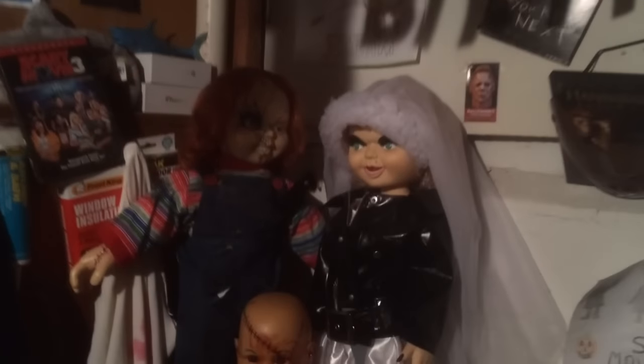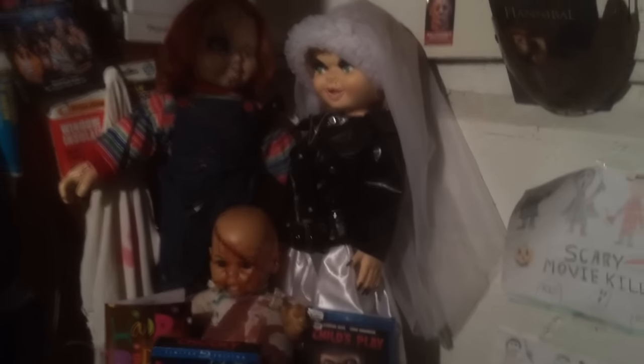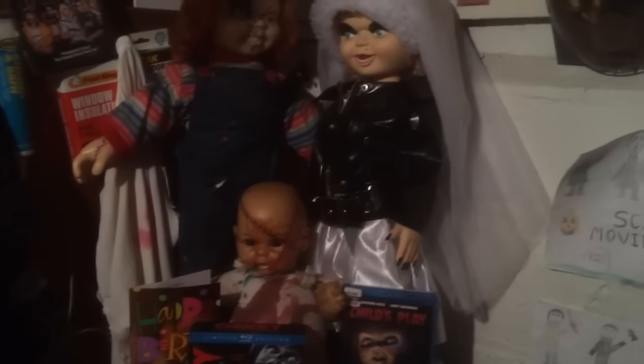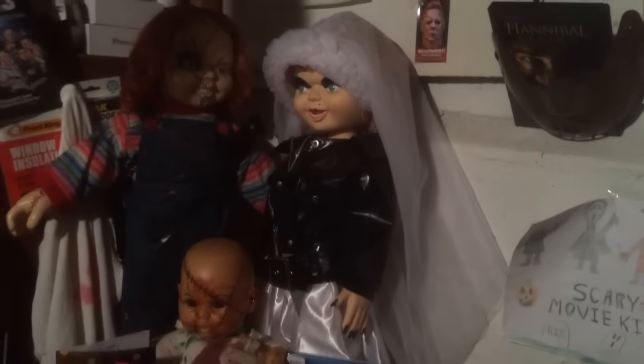That brings us over here to Chucky and Tiffany, and there may be a possibility that I might be getting Glenn. So stay tuned for that — if I get him I'll alert you guys and let you know, and I'll do an unboxing video. I'll have the full trio, which would be really cool.